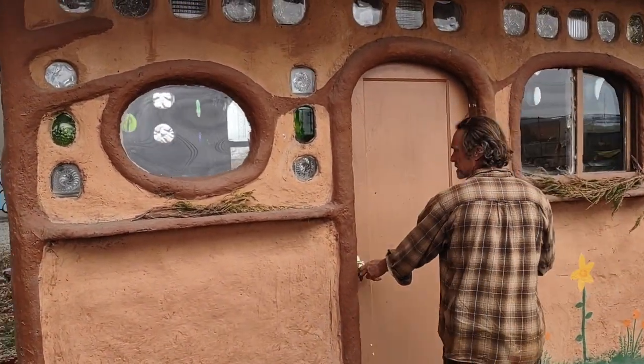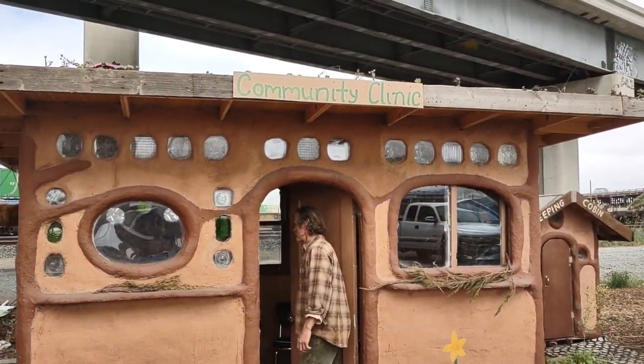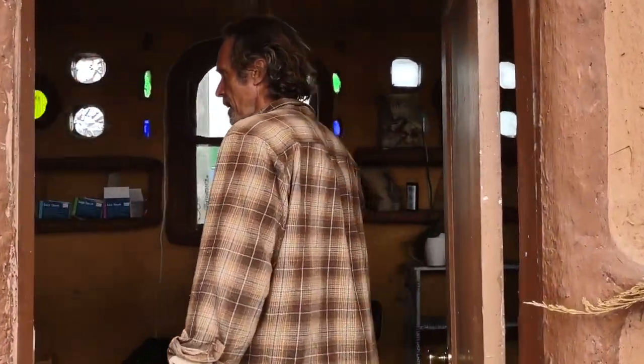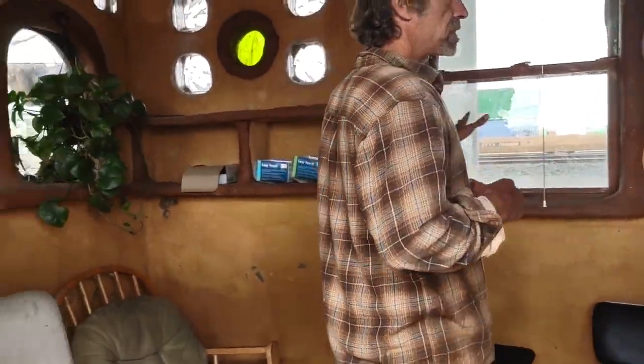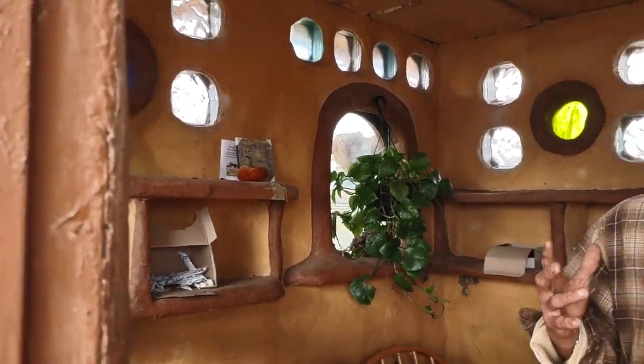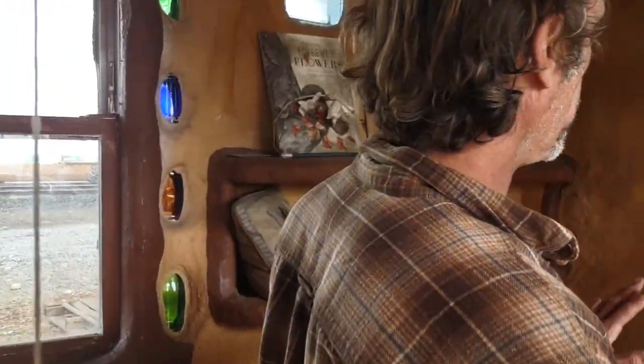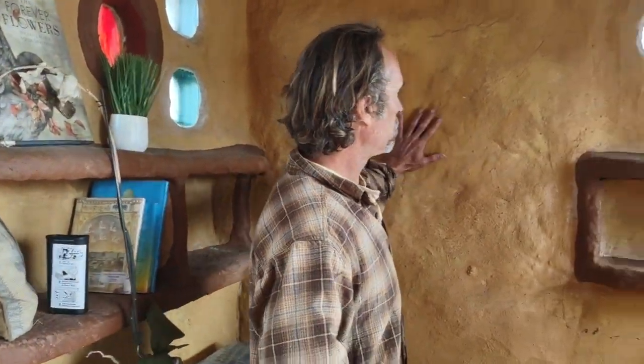This is the clinic in here — the second structure that we built. All these structures are built out of pallets, insulated with straw, clothes, trash, and foam, and then covered in an earthen cob plaster. I call these 'palatable cobbins.'